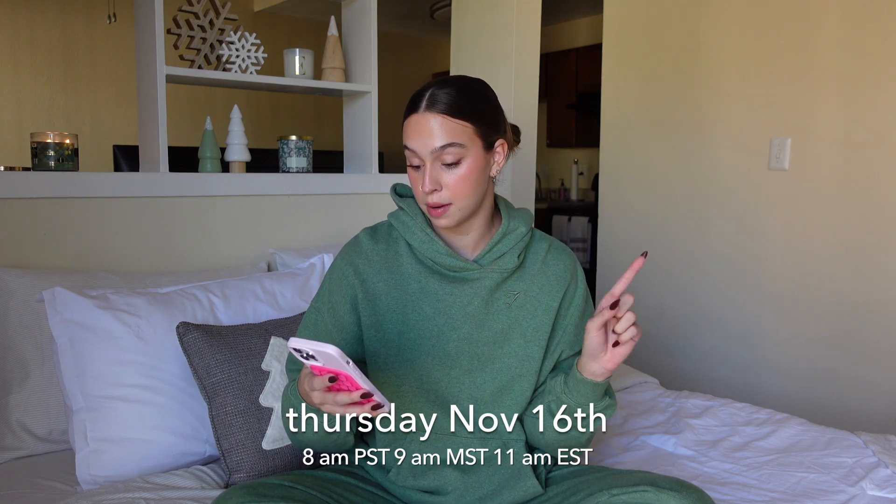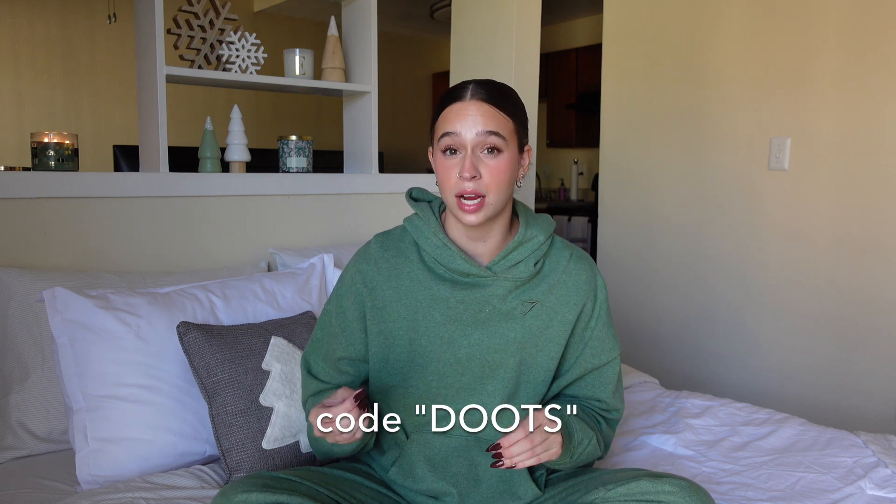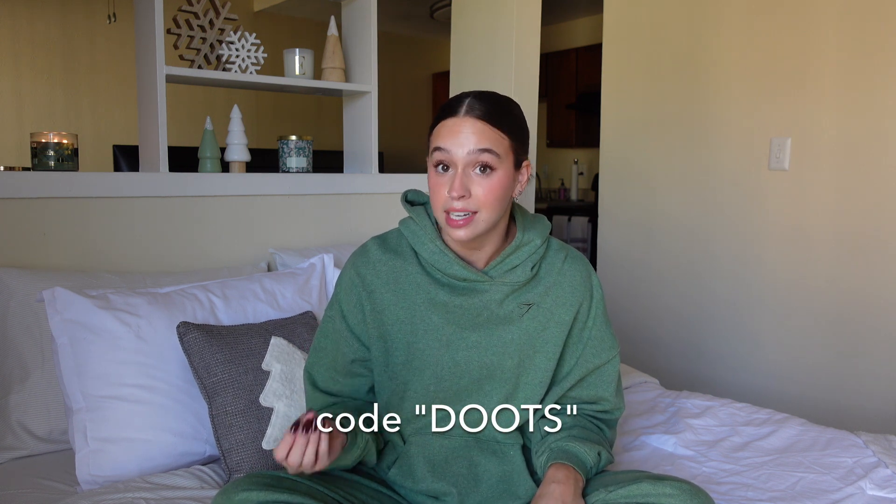The sale will be going live Thursday, November 16th, 8am Pacific Standard Time, 9am Mountain Standard Time, 11am Eastern Standard Time. This year's sale is going to be even better than last year's. Last year it was up to 60% off. This year we have up to 70% off. Plus, you can stack my discount code on top of the sale prices making everything on the site up to 80% off. And yes, the entire site — everything on the website — is going to be on sale, even new releases.